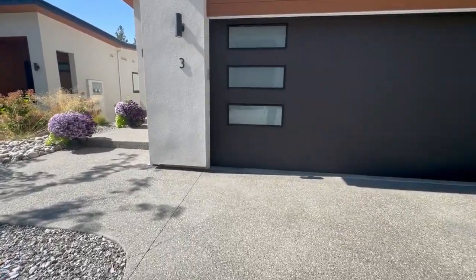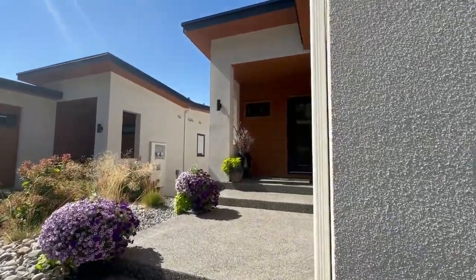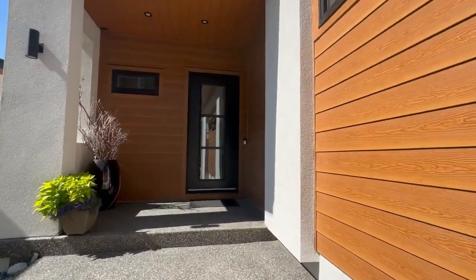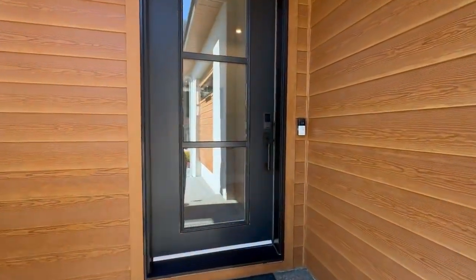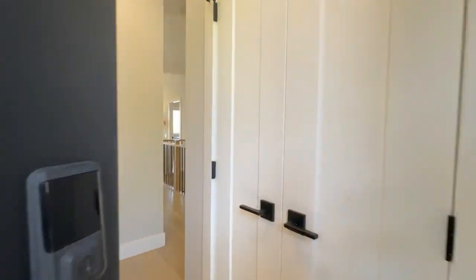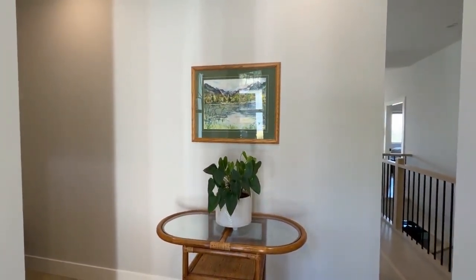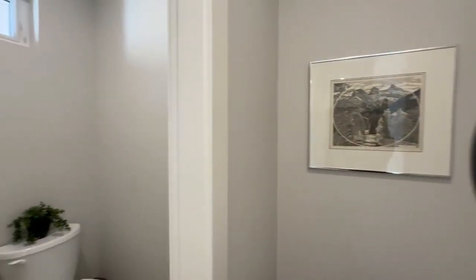As you walk up to the front door, everything is impeccably landscaped. I love the wood, the contrast of the dark door, and the white exterior as you walk into this gorgeous duplex. There's a foyer as you enter, and there's actually a small powder room just on your left as you walk in. I love when houses have that, and it's away from the kitchen and other bedrooms.